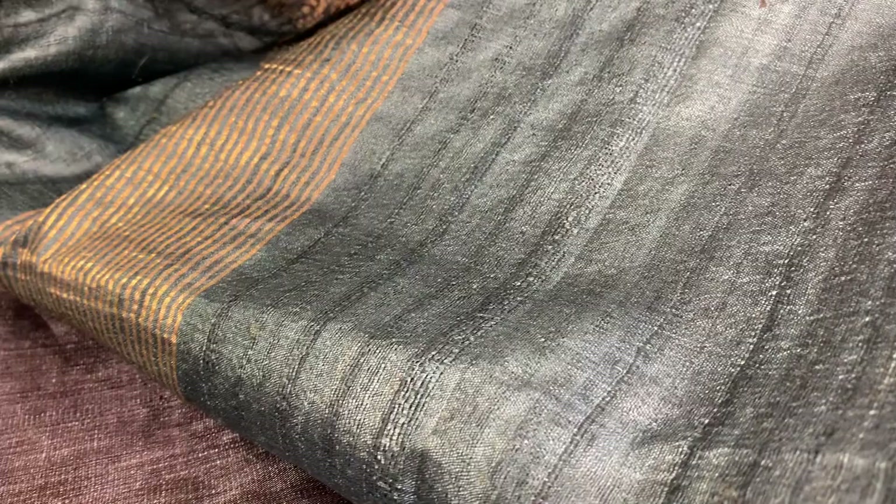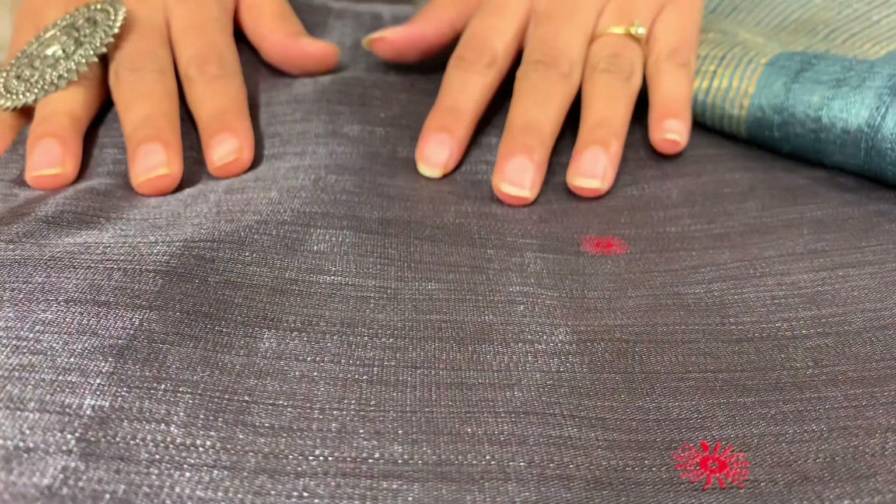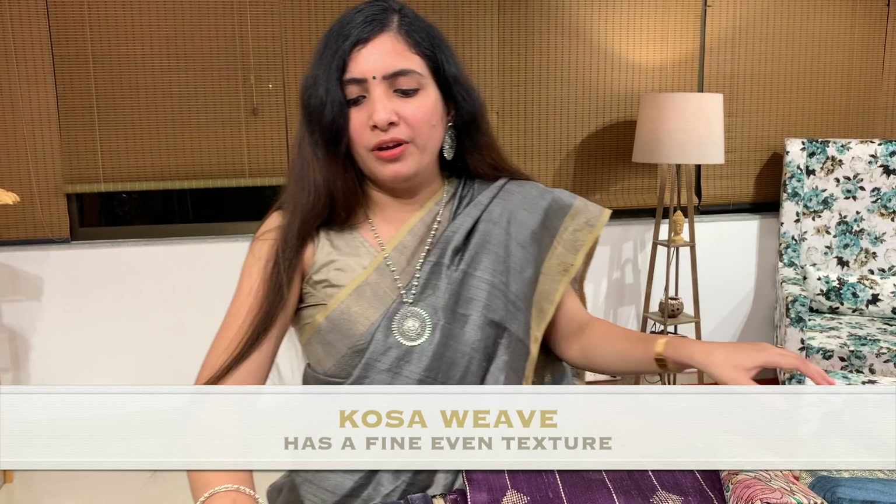This is Desi Tassar — Kosa and Tassar are essentially the same. This one is weaved in Raigarh, and when Kosa is finished in Raigarh weave they give it a very fine finishing, making it a more flowy and easy-breezy saree.